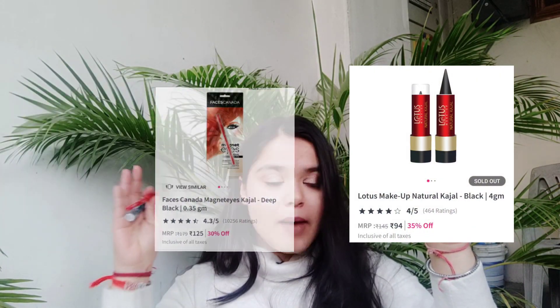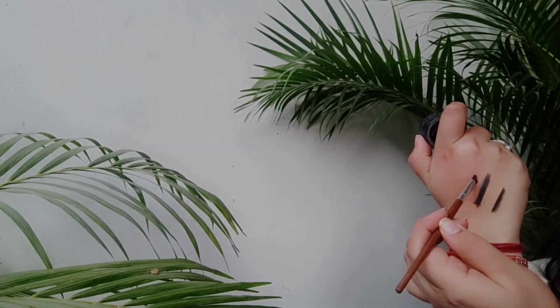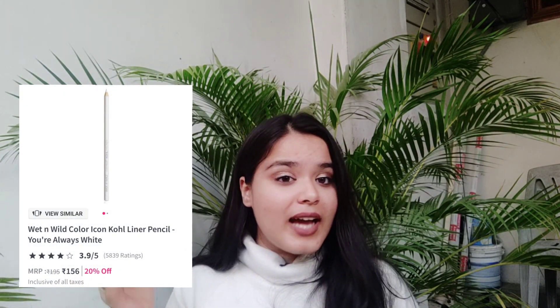Next is kajal. I have three options for you: this Himalaya one, this Faces one, and this same one. If you ask me to vote, I'll always give a big thumbs up to this one — it works as both eyeliner and kajal. And how can I forget the white kajal? If you haven't used white kajal yet, I suggest you try it. It makes your eyes look more beautiful and enlarged. I use this Wet n Wild one and it's on discount.